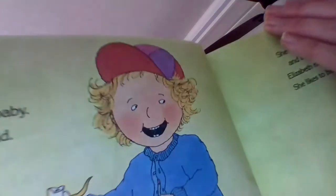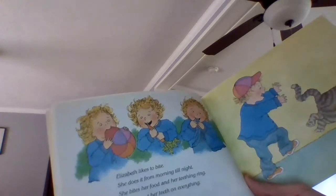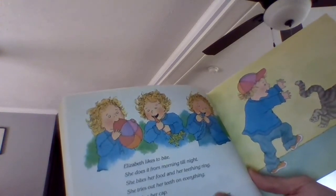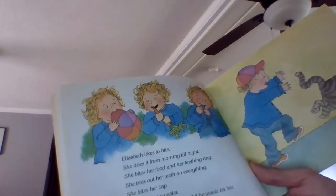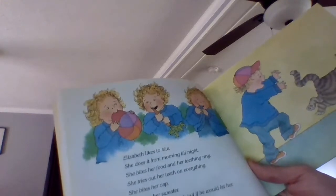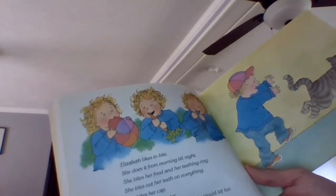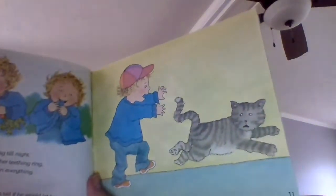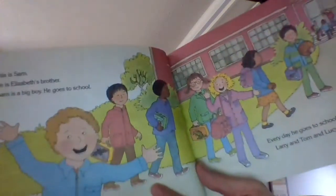So she's got — can you see that? Four on the top, two on the bottom. Elizabeth likes to bite. She does it from morning till night. She bites her food, her teething ring. She tries out her teeth on everything. She bites her cap, her sweater. She would bite the cat's tail if it would let her. Babies with teeth like to bite. Look at her chase the cat. The cat is too fast though. Maybe you know a one-year-old that likes to use their teeth on everything.